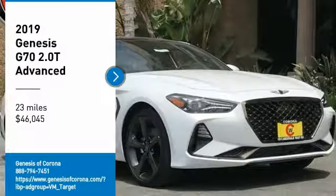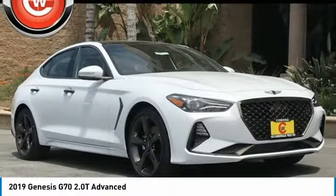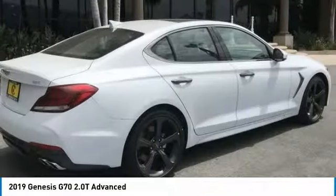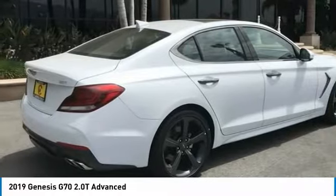You are going to love the 2019 Genesis G70. Impressive engine performance and exquisite handling push the Genesis G70 to the front of the pack.